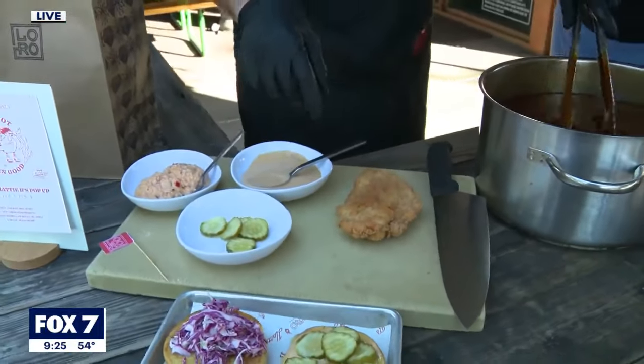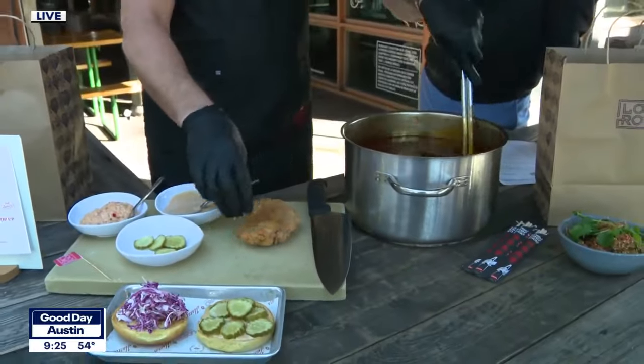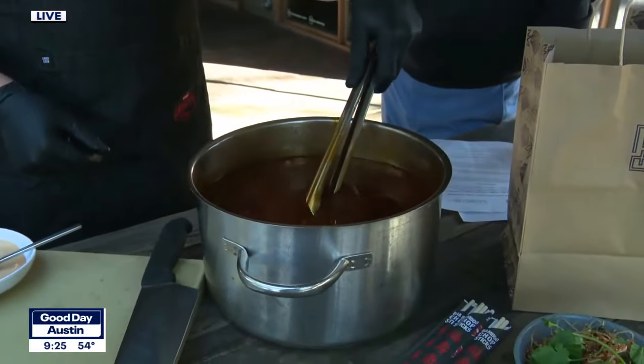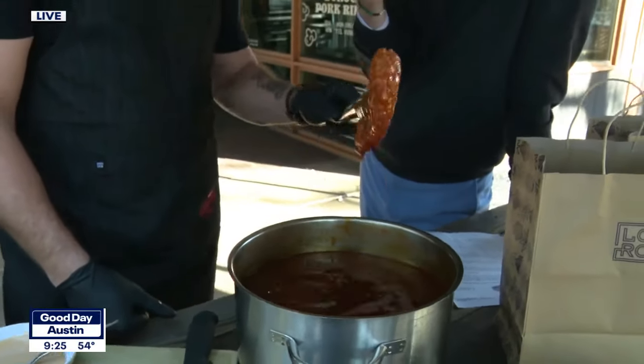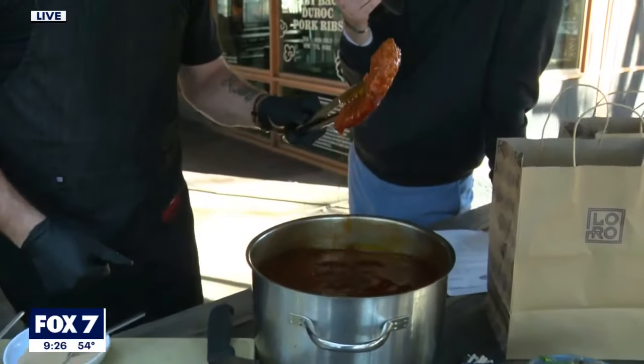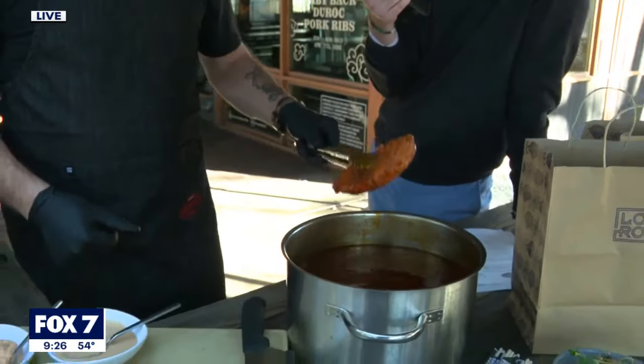We're going to take our big, beautiful chicken breast — this is Hattie B's chicken breast. And we're going to go right into our hot, melted spices. This is where great fried chicken becomes Nashville hot chicken. The real deal, right here. You can't fake it. Right into our hot, melted spices, right onto that bun.